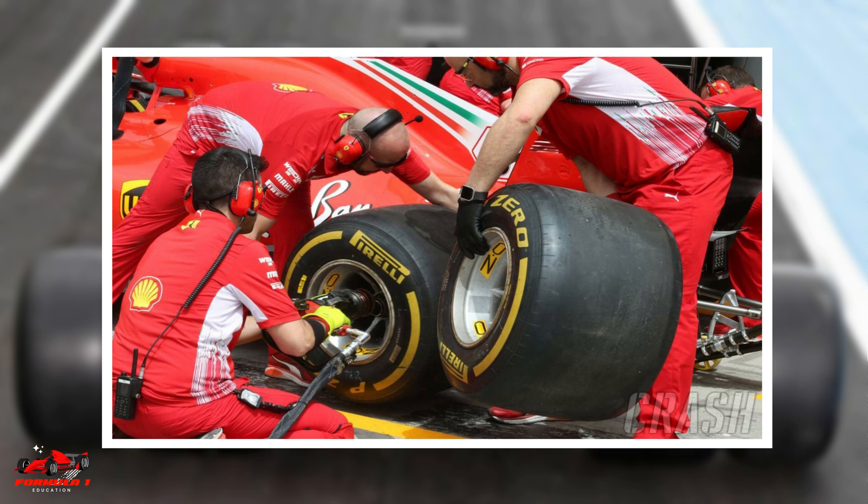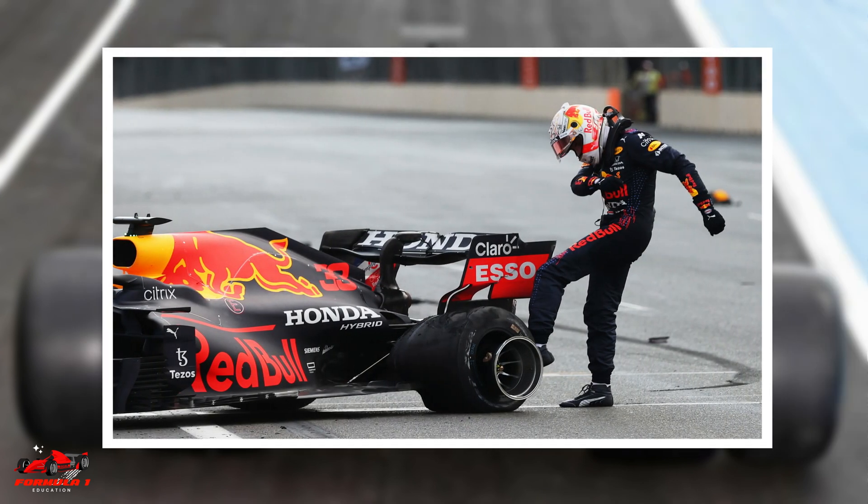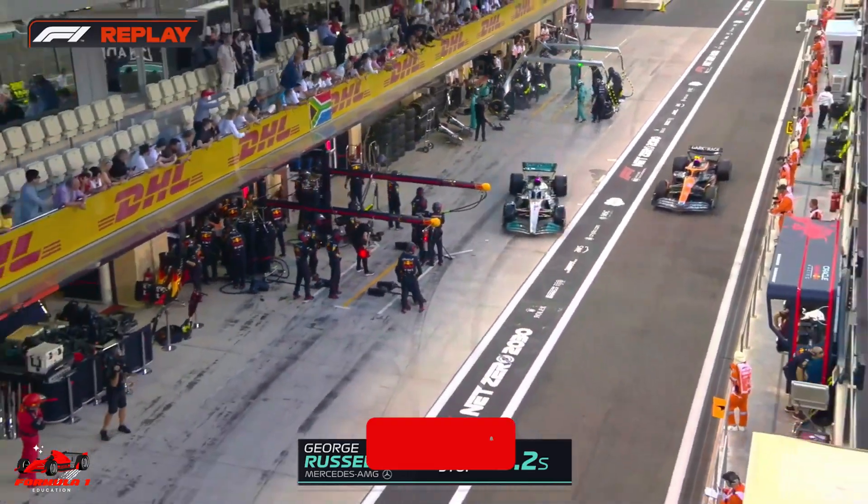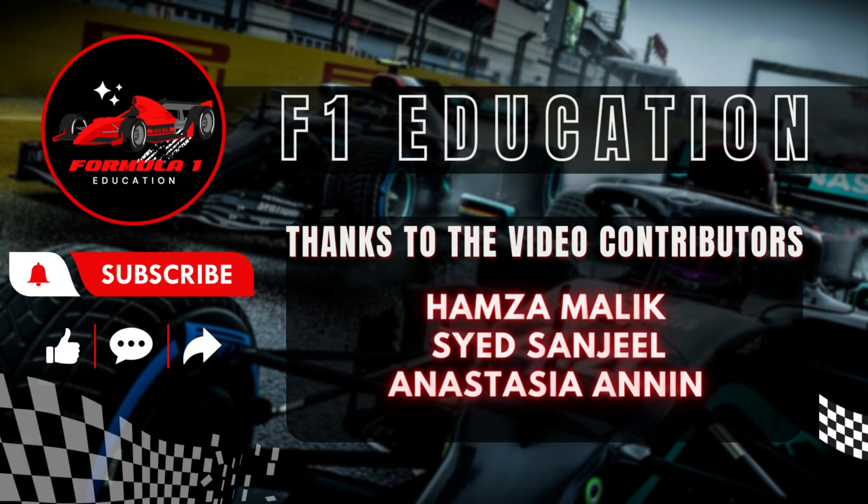Hope this video helped you learn why the rear tires of a Formula 1 car are larger than the front tires. Thanks for watching. Make sure to like this video and consider subscribing to the channel for more great Formula 1 content.